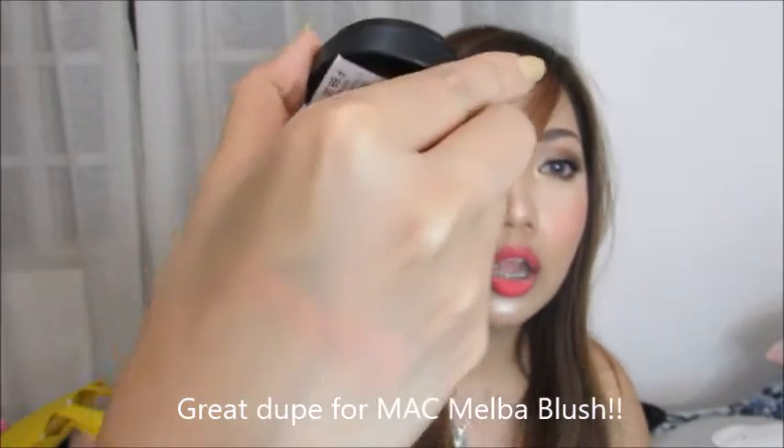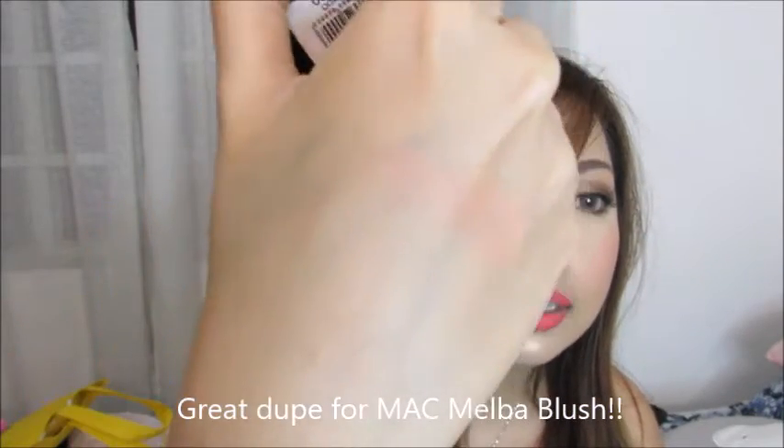Let me show you a swatch right now. It's just like a peachy, orangey color. I really love that.